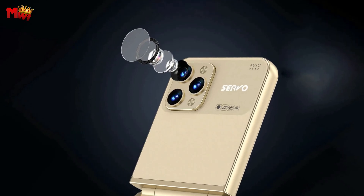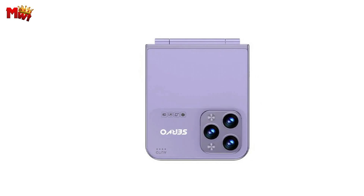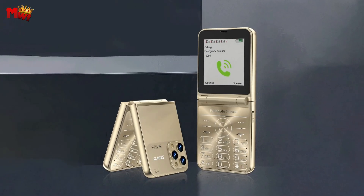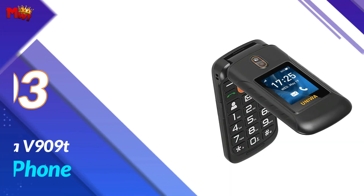And there you have it — the Servo Flylo 7 flip phone: a compact, powerful, and feature-packed device that's redefining the flip phone experience. If you're ready to take a step into the future of communication, this is the phone for you. Number 3.